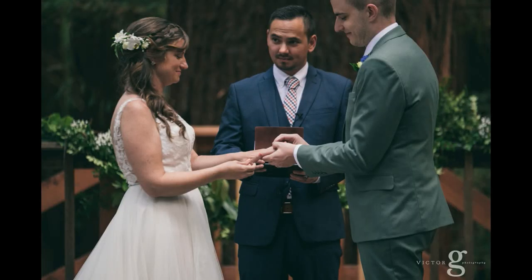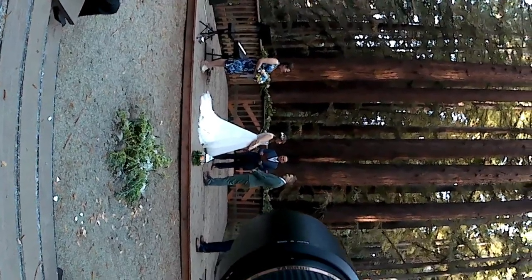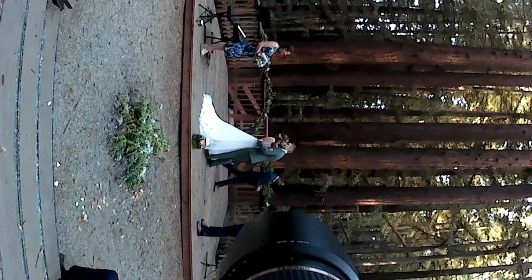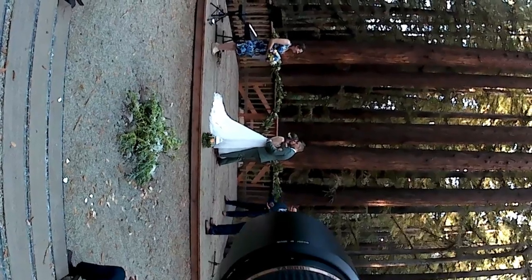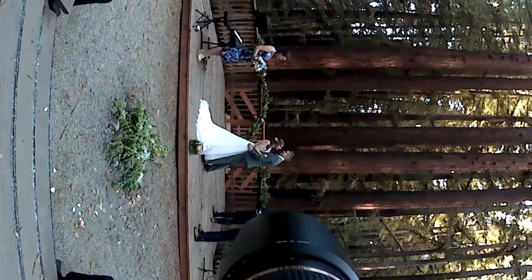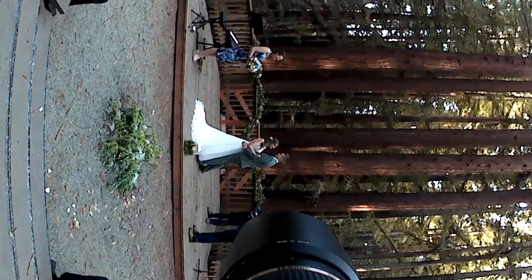I cut this wedding footage short so you won't have to sit through the whole entire ceremony. But here's another very important thing – you'll see the officiant walking over to the side after he pronounces them husband and wife for their first kiss. I actually asked him to do that so I'd be able to get great photos of them by themselves making that first kiss, and it just makes an incredible image. So anytime you're doing a wedding, definitely ask the officiant to just step off to the side after they've pronounced.